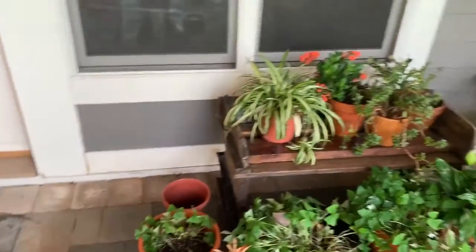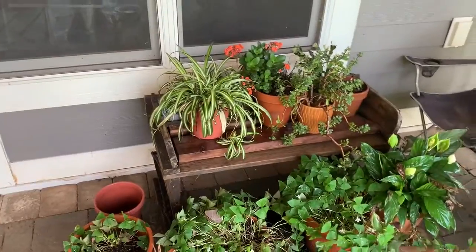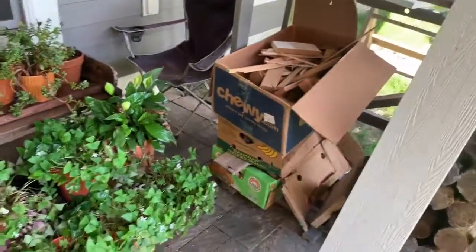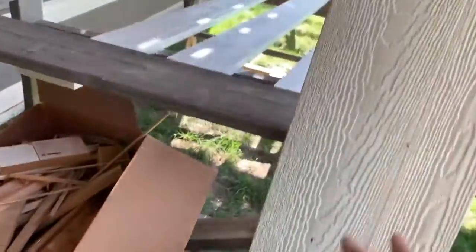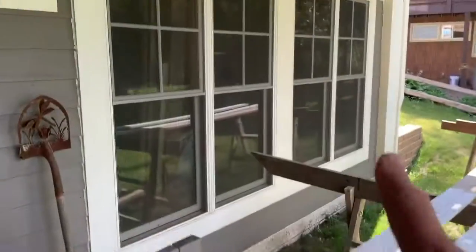We don't sit on it too much anymore, but right now it's just sort of a backdrop for the plants that she's keeping outside. This is a board that I made that will go in between some double windows.